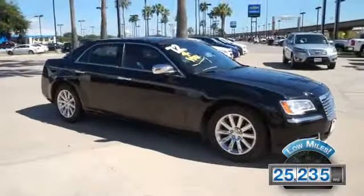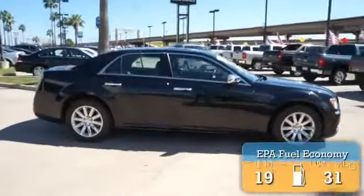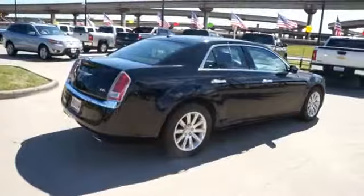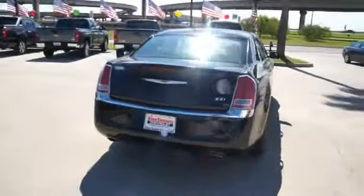With fewer than 30,000 miles, this vehicle has a long road ahead. Great fuel efficiency saves you money by requiring fewer trips to the gas station. The features include alloy rims, power mirrors, traction control, and anti-lock brakes.